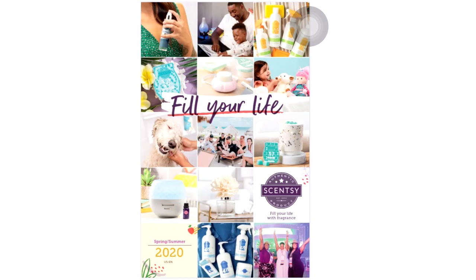Hi guys, welcome back to my channel. It's been a while — roughly two months since I last uploaded, but we are back. This is going to be our new video for this year. I can't wait to share what I have here for you guys: it's our new spring and summer Scentsy catalog. On the screen right now is the front cover, which has little sneak peeks of what you'll see inside.